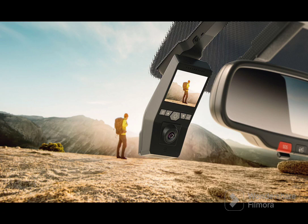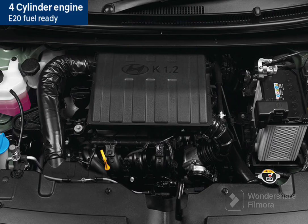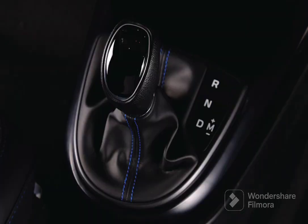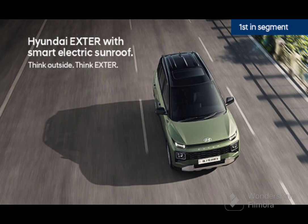The Exter also supports Apple CarPlay and Android Auto, automatic climate control, Alexa connectivity, and voice commands for controls on the roof. Coming to the engine, there are two options. The first is a 1.2-liter Kappa petrol engine producing 83 horsepower and 140 Newton-meters of torque, available with a 5-speed manual or 5-speed AMT. The second is a 1.2-liter CNG petrol engine producing 69 horsepower and 95 Newton-meters of torque.